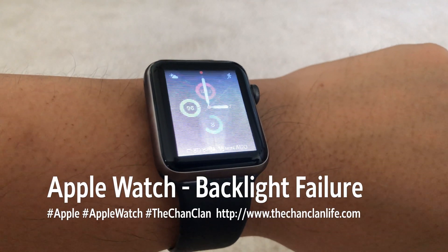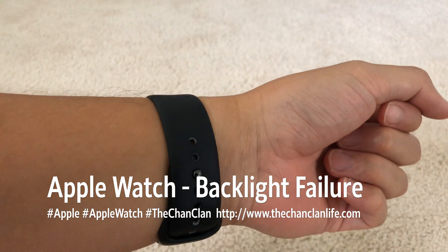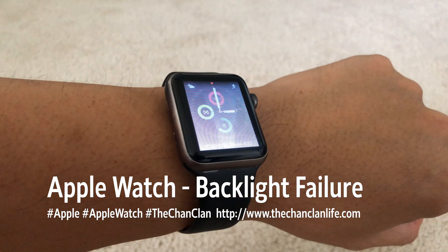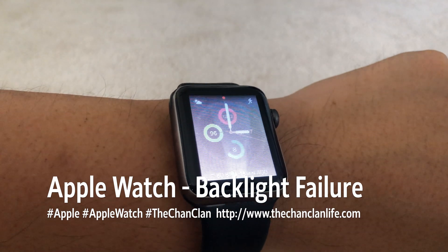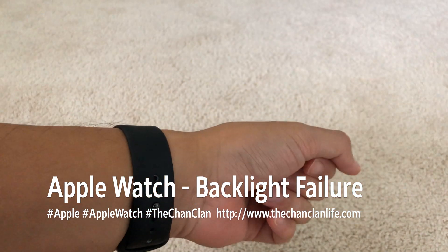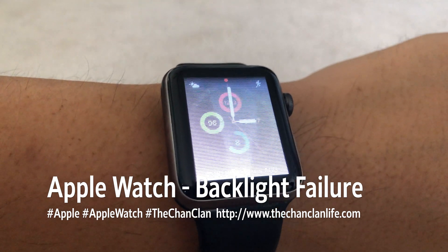Hey Tech Talk viewers. I usually am reviewing tech that works. Today I am showing you tech that doesn't work — this is my Apple Watch 42 millimeter Apple Watch 3 with GPS exhibiting backlight failure.